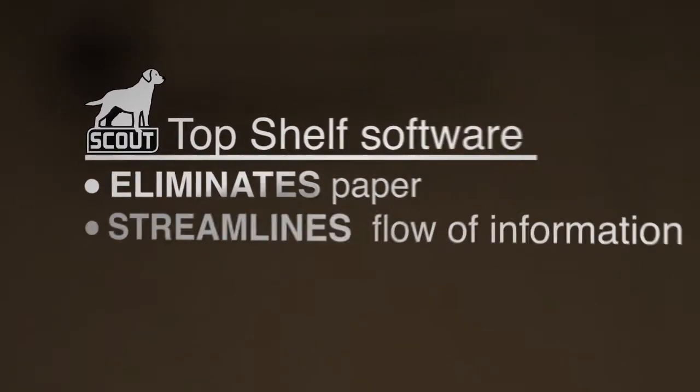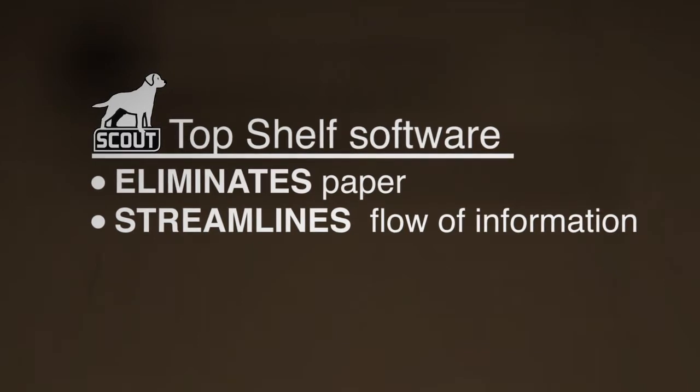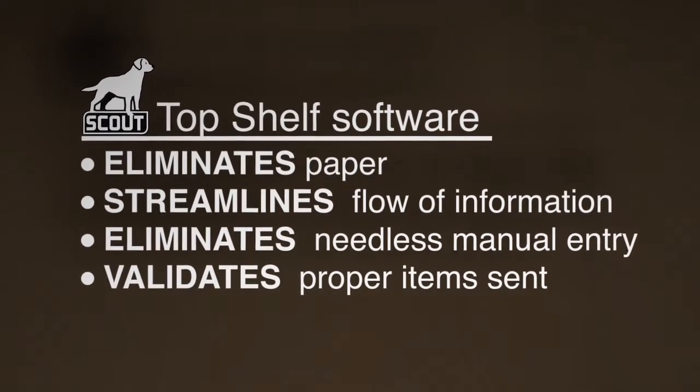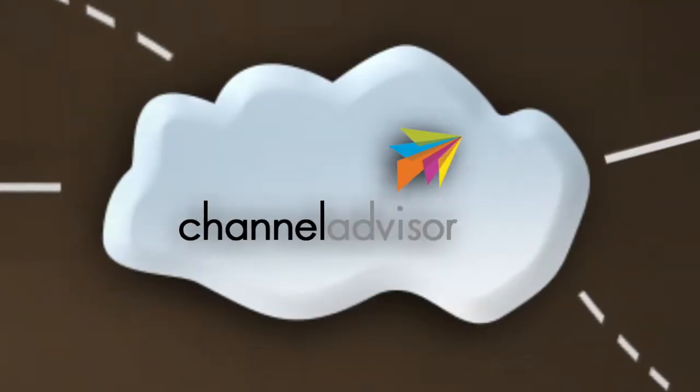It eliminates paper. It streamlines the flow of information right to the warehouse staff. It eliminates needless manual entry. It validates the proper items were sent and ties it all to tracking information sent back to Channel Advisor.